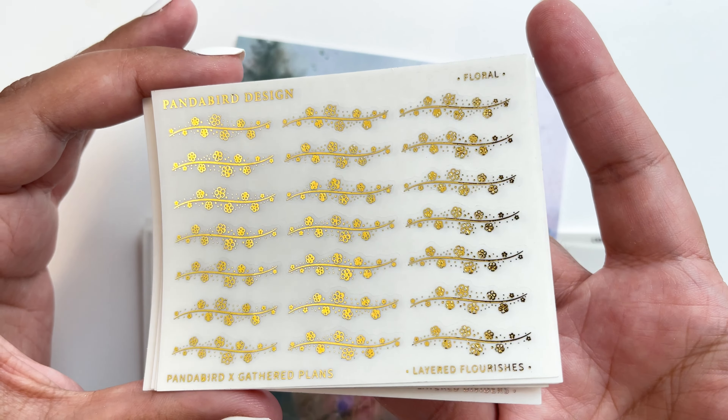I got mini splashes — so cute for cluster deco on my spread, more for summertime use. I also got artsy wave dividers — I want to put these on top of a full box for my summer kits, especially the beach-themed ones. Available in silver and rose gold.